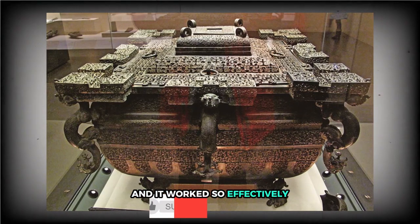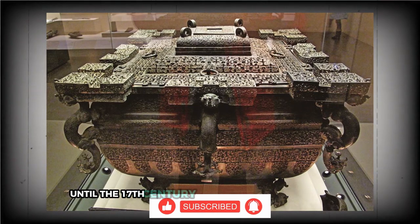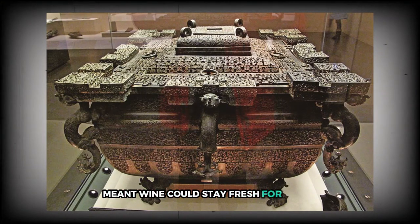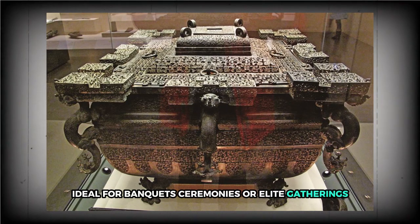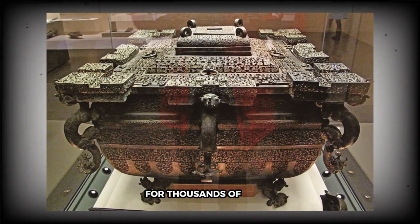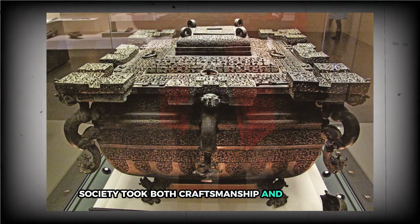It worked so effectively that similar coolers remained in regular use until the 17th century. The ingenuity behind the gian meant wine could stay fresh for hours, ideal for banquets, ceremonies, or elite gatherings. The only downside was that you needed a steady supply of ice, which wasn't always easy to come by. Still, the engineering was so advanced that no significant improvements were made for thousands of years — a testament to how seriously ancient Chinese society took both craftsmanship and their wine.